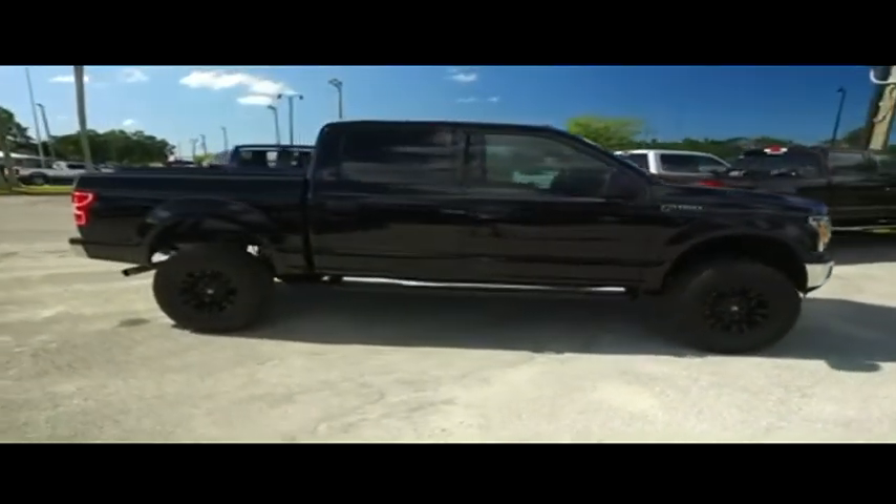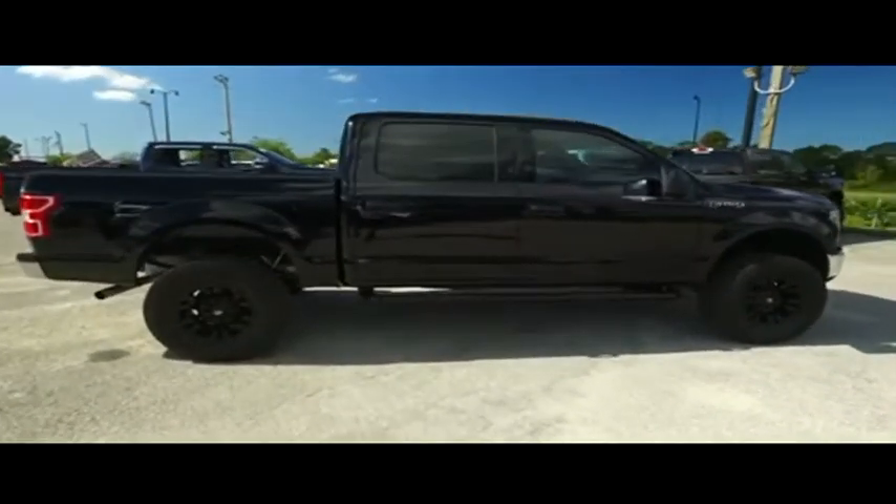Do not wait. Do not hesitate. Give us a call. These beautiful trucks will not last long.